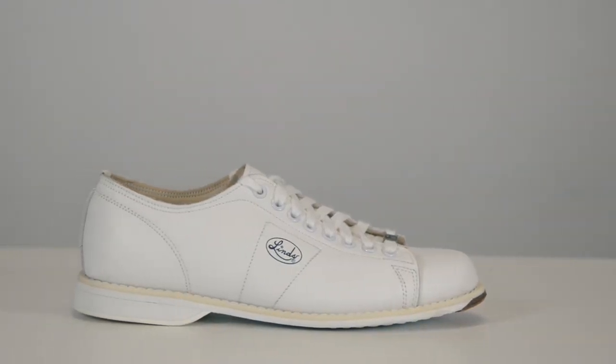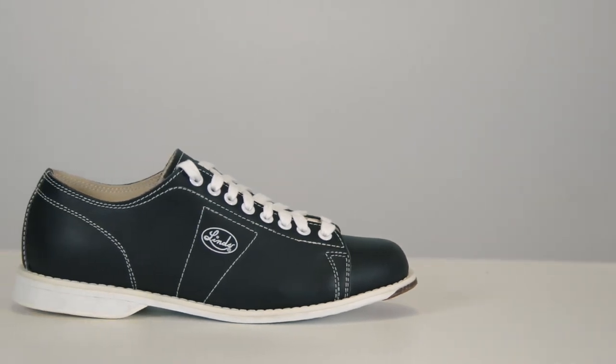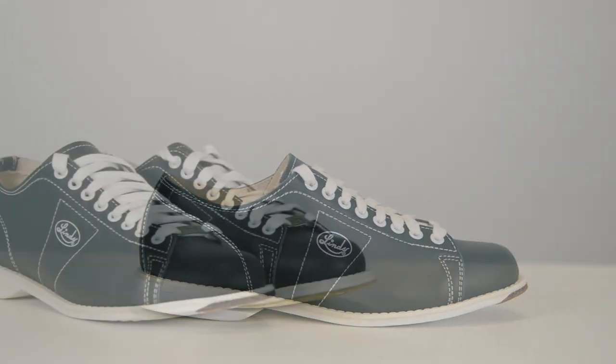So, if you're looking for a great classic style of bowling shoe that gives you performance and durability that will last, give the Lenz Classics a try. The way these shoes are built, you may never need a new pair again.